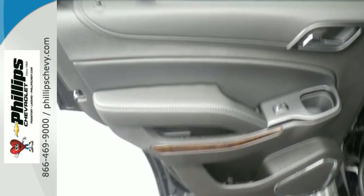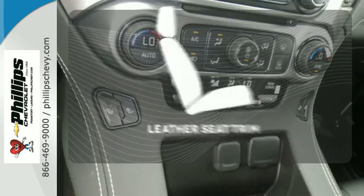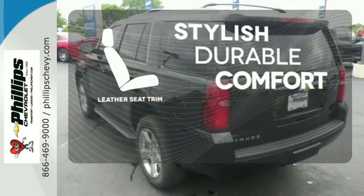This Tahoe also has third-row seats, a rear vision camera, and Chevrolet MyLink audio system. The leather seat trim offers style and durability.